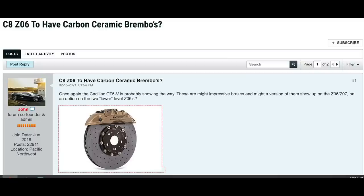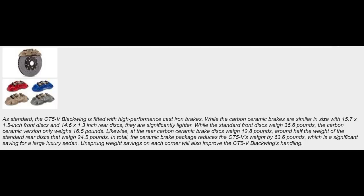The mid-engine Corvette Forum goes on to say that as standard, the CT5-V Blackwing is fitted with the performance cast iron brakes, which I also think the C8 Corvette Z06 will be. But I do believe the Z07 package is going to get the carbon ceramic rotors. The thread goes on to say that the carbon ceramic rotors for the Blackwing are going to be an option — not standard. It is something that you have to select and will obviously add price to the car, just like the Z07 package would for the C8 Corvette Z06.